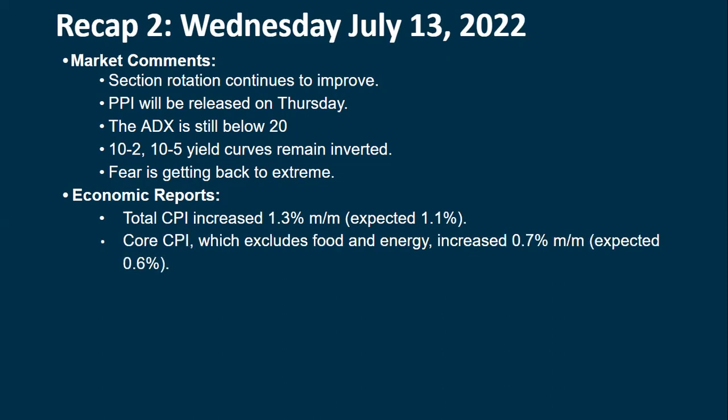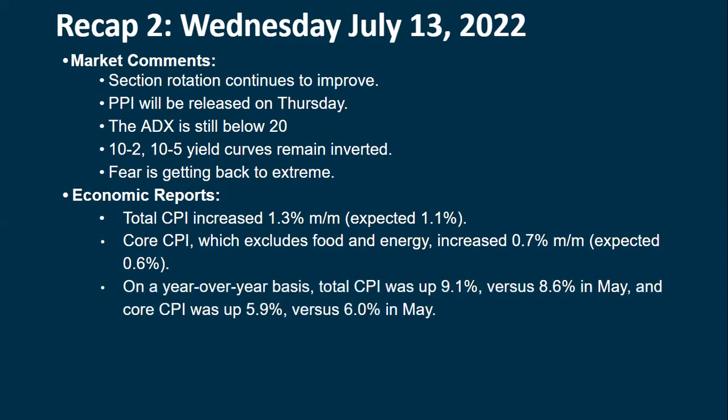CPI increased 1.3% on a month-over-month basis — they expected 1.1%, so it came in stronger than expected and that freaked out the markets. Core CPI, which excludes food and energy, increased 0.7% versus the expected 0.6%. On a year-over-year basis total CPI is up 9.1%, more than the 8.6% in May. Core CPI was up 5.9% versus 6.0% — it ticked down slightly but not enough to make the markets happy.